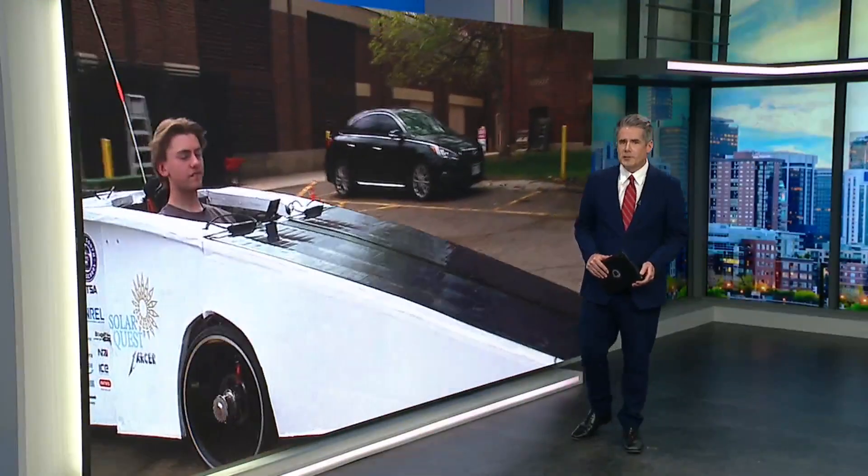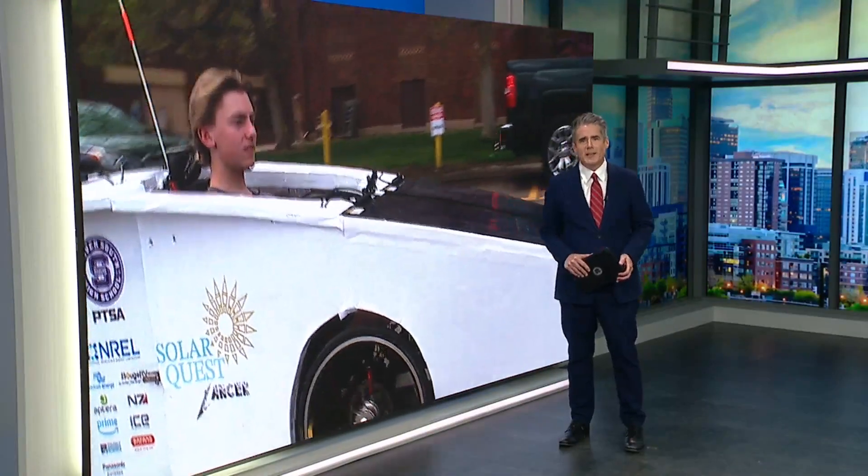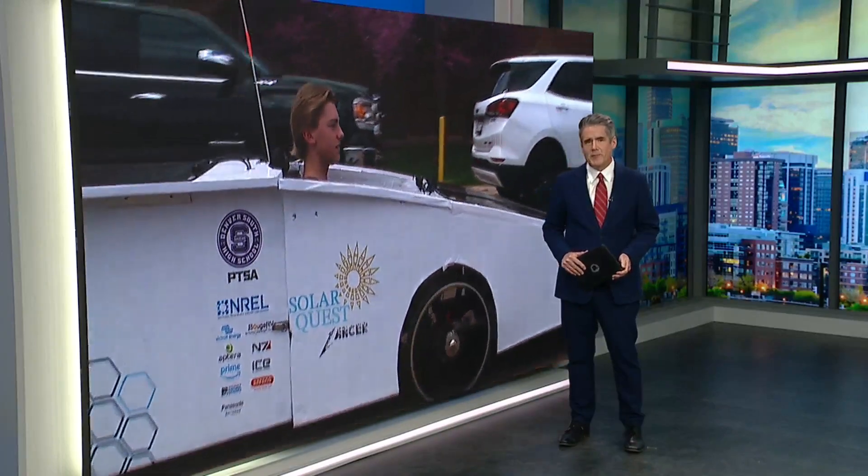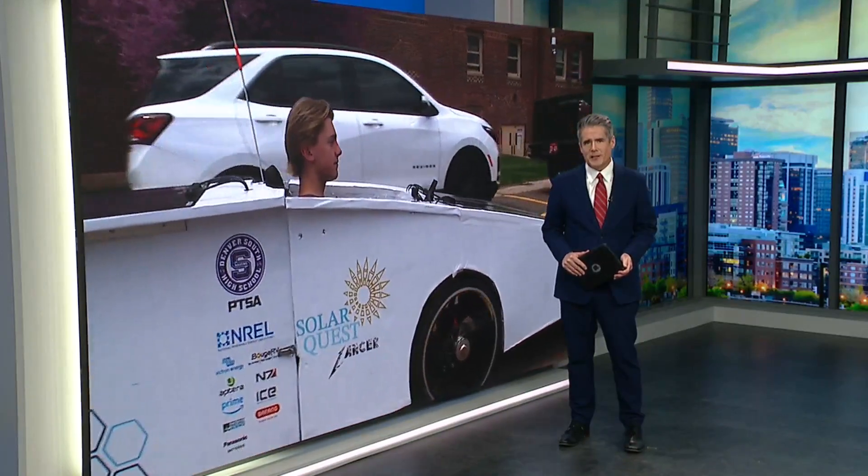A group of high school students in Denver is getting ready to travel to the Kansas border this weekend, hoping a solar-powered vehicle they built in class will get them there. Fox 31's Ashley Michaels explains.